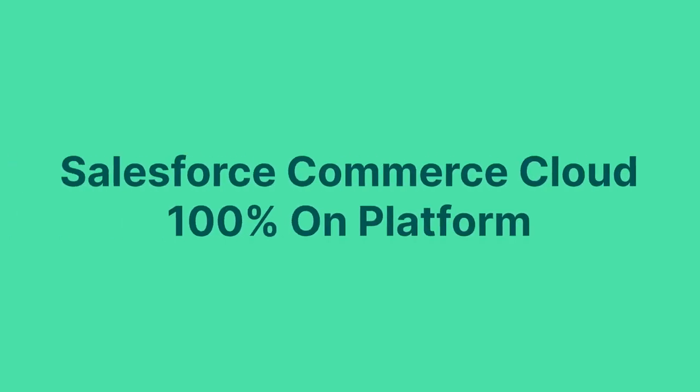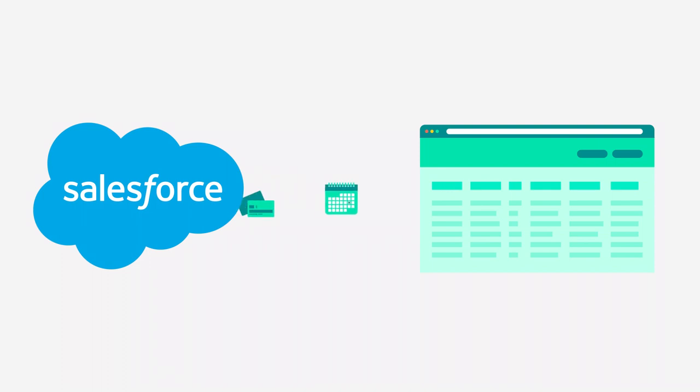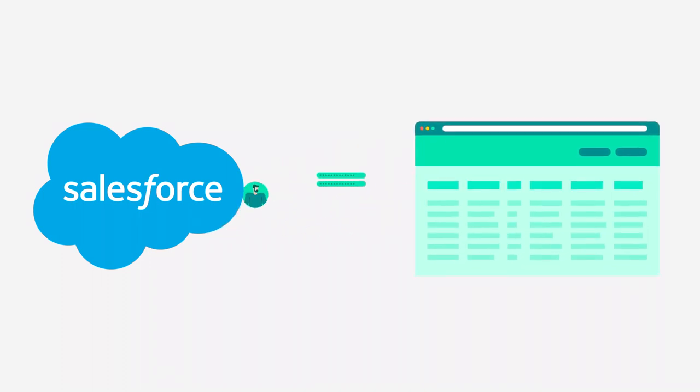Benefit number one: 360 view of your customer. No other CRM system is as complete as Salesforce. With Salesforce Commerce Cloud now 100% on platform, you can bring together all of the customer data in your primary CRM system with your valuable commerce data. Having all your customer data in one place lets you give buyers a personalized experience, and that drives loyalty and ultimately leads them to buy more.